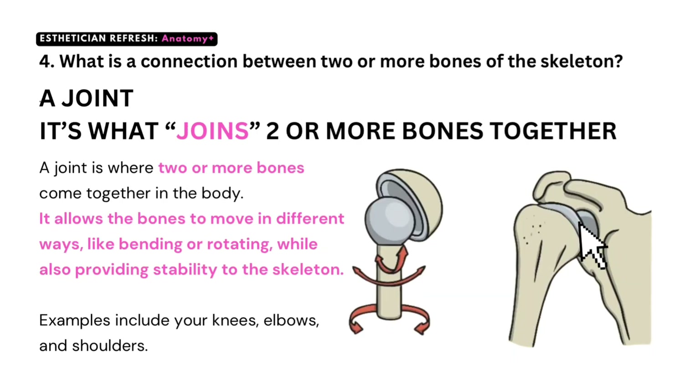Question number four: what is a connection between two or more bones of the skeleton? A joint. It's what joins two or more bones together. A joint is where two or more bones come together in the body. It allows the bones to move in different ways, like bending or rotating, while also providing stability to the skeleton. Examples of joints include your knees, elbows, and shoulders.